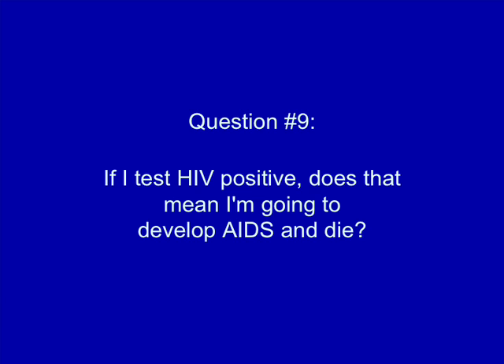If I test HIV positive, does that mean I'm going to develop AIDS and die? It doesn't have to mean that. People who are HIV positive can make wise choices that will improve their chances of living a long, healthy life, even if they are HIV positive. If a person gets tested for HIV, learns that they're positive, and follows their doctor's instructions — including the use of antiretroviral medications where appropriate — they may be able to prevent HIV from progressing to clinical AIDS for years, decades, or possibly for the rest of their life. See the video 'Is HIV a Death Sentence' for more information about why being diagnosed with HIV doesn't necessarily mean a person will develop AIDS or die from AIDS.